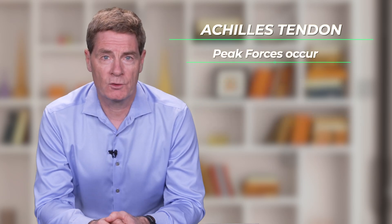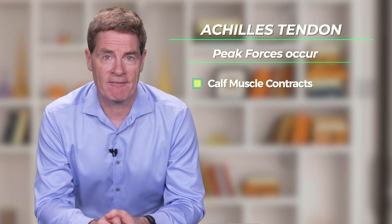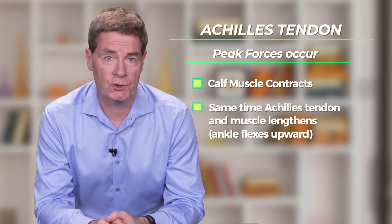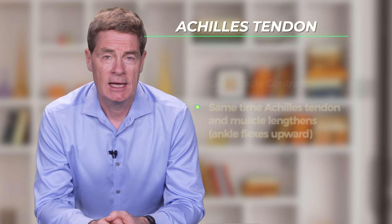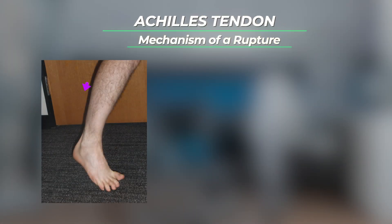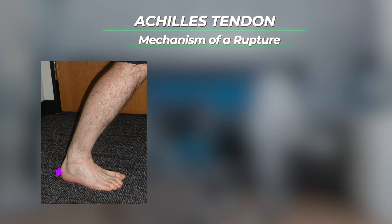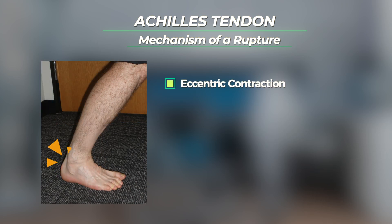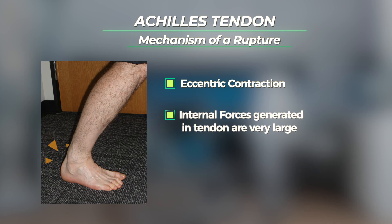The peak force going through the Achilles tendon occurs as the calf muscle is contracting at the same time that the tendon and muscle unit is lengthening. A sudden change of direction movement is one example where this type of contraction occurs. This muscle contraction is known as an eccentric contraction and the internal forces it generates within the tendon are very large.